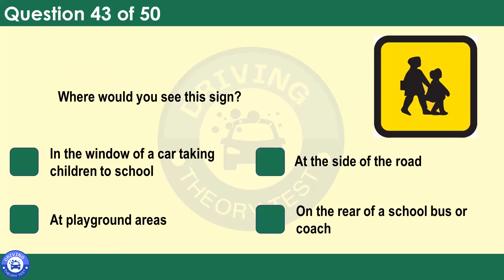Where would you see this sign? In the window of a car taking children to school. At the side of the road. At playground areas. On the rear of a school bus or coach. Vehicles used to carry children to and from school will be travelling at busy times of the day. If you're following a vehicle with this sign, be prepared for it to make frequent stops. It might pick up or set down passengers in places other than normal bus stops.